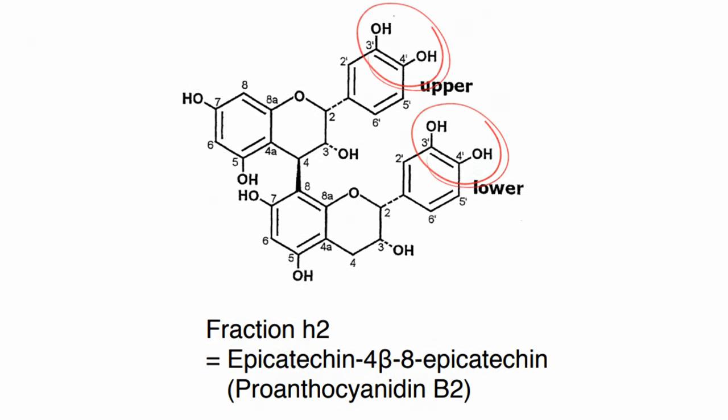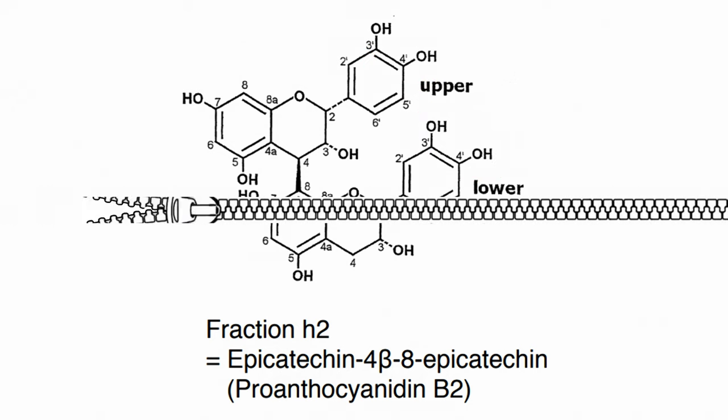The University of Otago discovered proanthocyanidins in cat's claw — including B2, C1, and C4 — which were newly identified and hadn't been found in cat's claw before. These proanthocyanidins are epicatechin dimers with four phenolic groups that form a hydroxyl wedge, allowing them to penetrate and unzip the beta-sheet structure of plaques and tangles, causing them to fall apart and be cleared out by microglia — the pacmen of the brain.